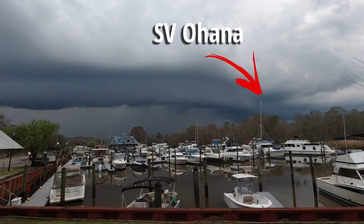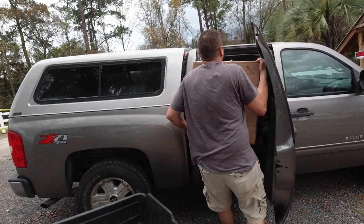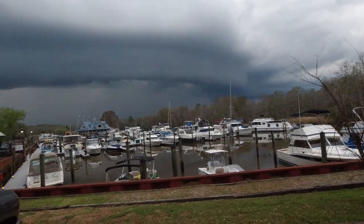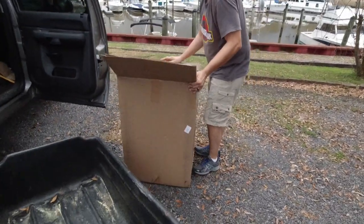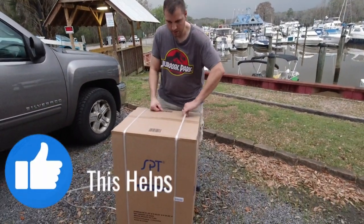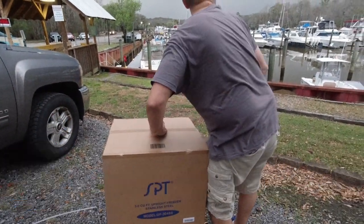Looks like a storm. So we were trying to get our freezer onto our boat before... yeah, this is just looking serious. Oh, it's gotten a lot closer. I don't know if we got time to get it on the boat, to be honest.